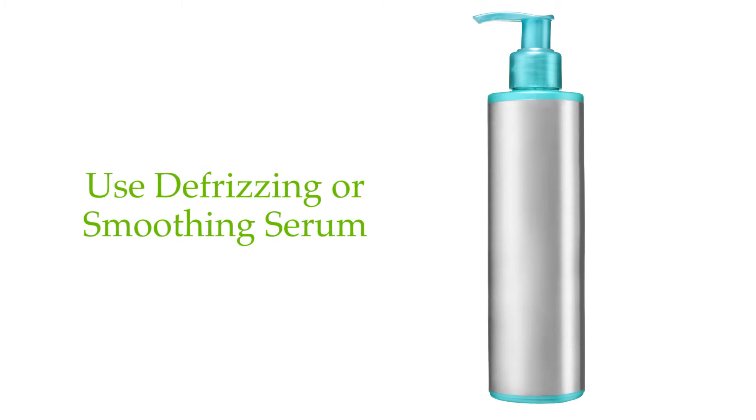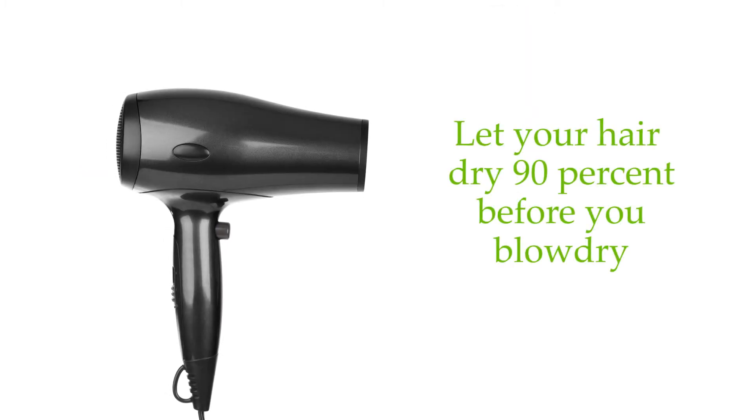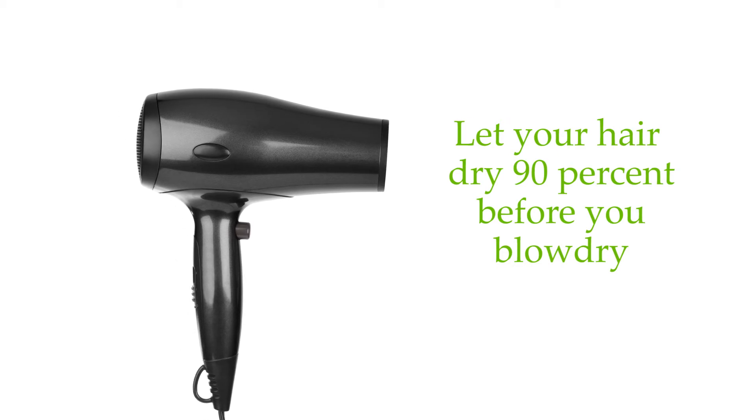You can also use a really good defrizzing or smoothing serum. And lastly, you should always let your hair dry 90% of the way before you start to blow dry.